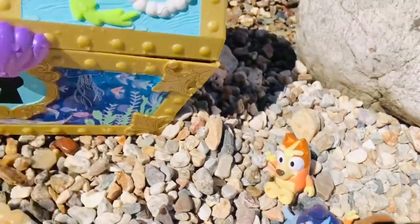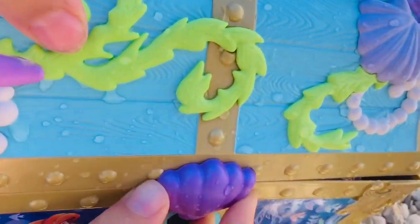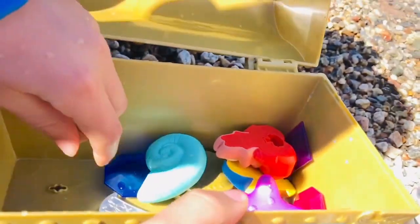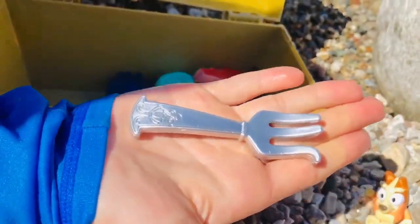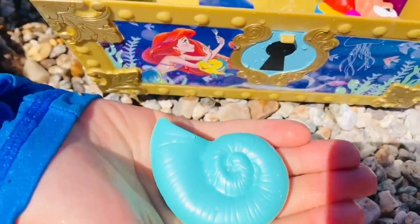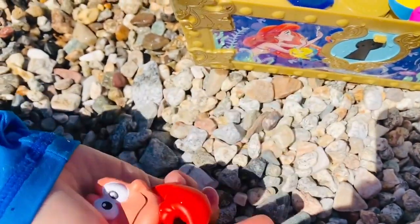Bluey and Chilly are back on the beach with Bandit and Bingo. Let's open up the treasure chest and see what's inside. It's a little tough to get open, but there we go. The first item is Ariel's fork. There's a teal shell, and Sebastian — Ariel's little friend.